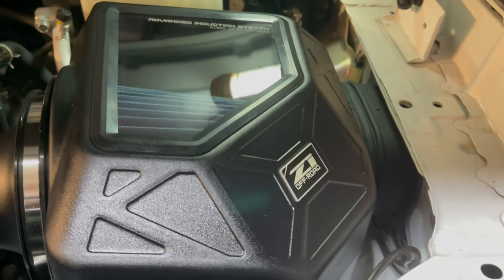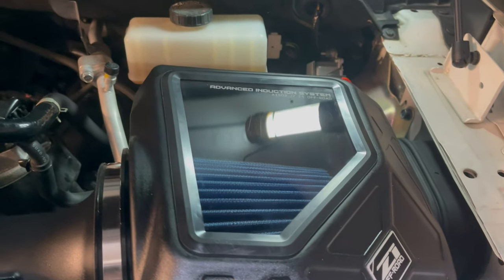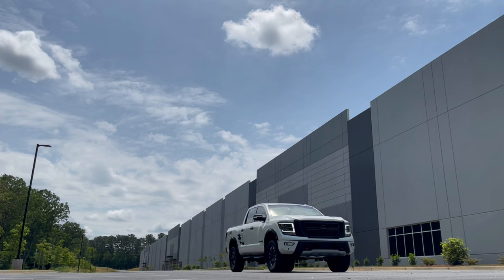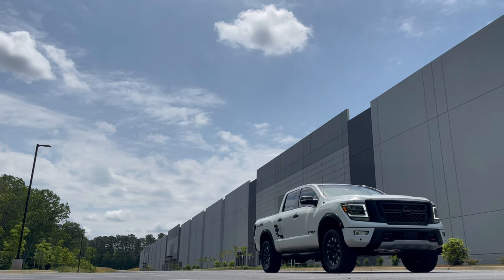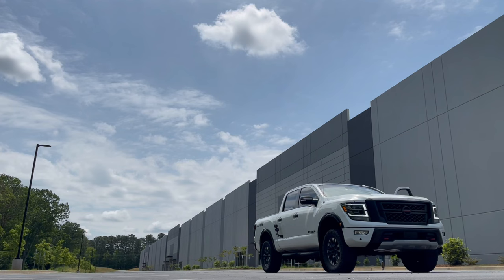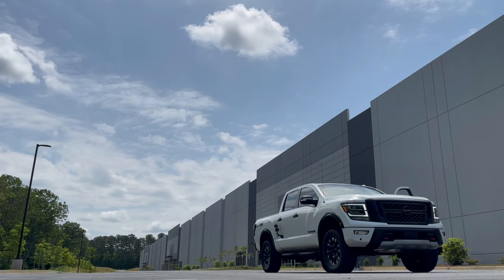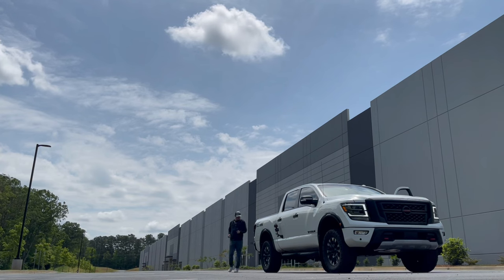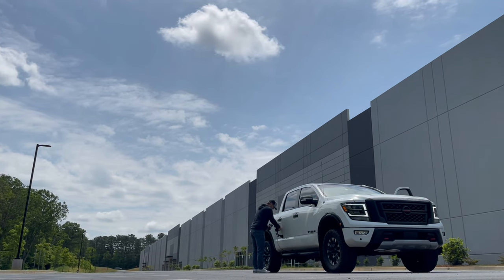Make sure you check out the full installation video for the Z1 Motorsports — or Z1 Off-Road — cold air intake for the Nissan Titan. It's a decent installation, just a few basic hand tools and a little bit of time. It's going to get you a little extra pep. Their dyno graph showed about nine or ten extra horsepower and ten foot-pounds of torque, which isn't too shabby. And at under $250 to $300 for this cold air intake, you can't really beat it. I'm hoping for a little additional fuel mileage, a little extra power and torque without having to tune it — that's a big advantage, especially considering what we've got planned for this truck.